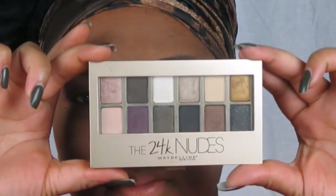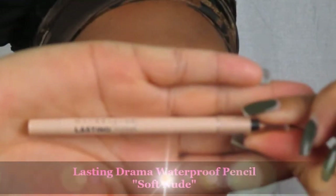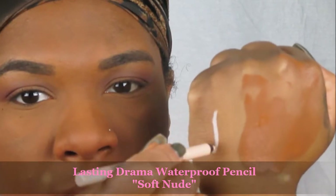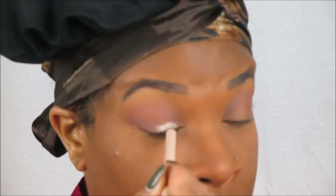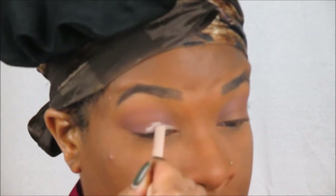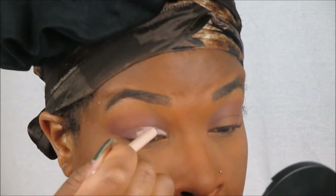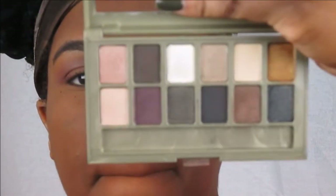Now moving on to the star of the show — the 24 Karat Nudes Maybelline New York palette! I love this palette. They also sent over their Lasting Drama Waterproof Gel Pencil — I'll leave the shade listed below. I use this as a base before going in with the eyeshadow, applying it with three different eyeshadows. The waterproof gel pencil base helps the eyeshadow actually pop more.